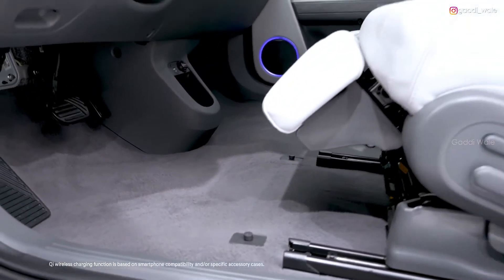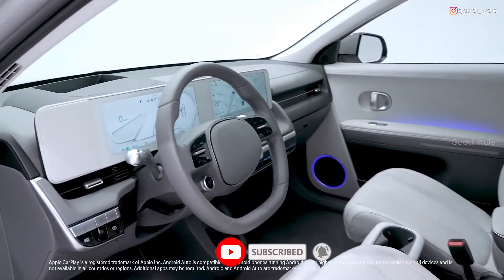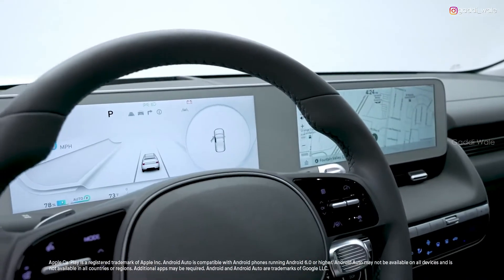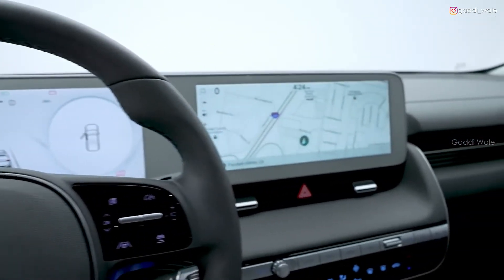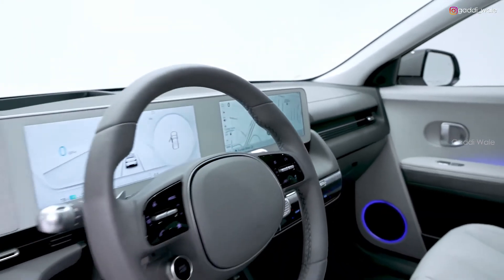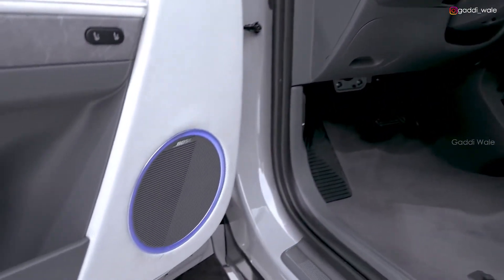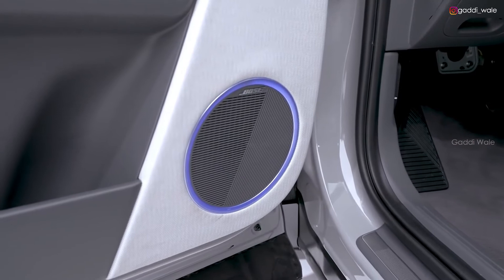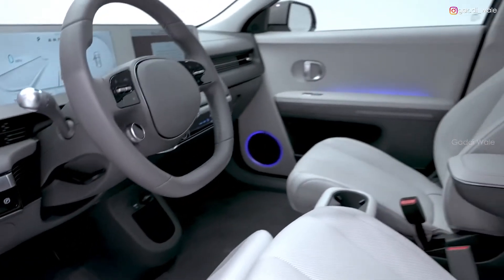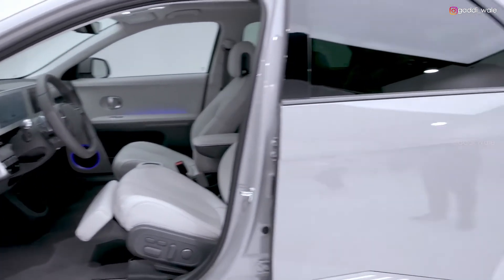Technology features include wireless device charging, Apple CarPlay and Android Auto, a premium heads-up display with augmented reality functions, a hoodless 12.3-inch digital instrument cluster, a 12.3-inch touchscreen navigation system, dynamic voice recognition to control the windows, trunk, climate, and so much more, plus a Bose premium audio system.